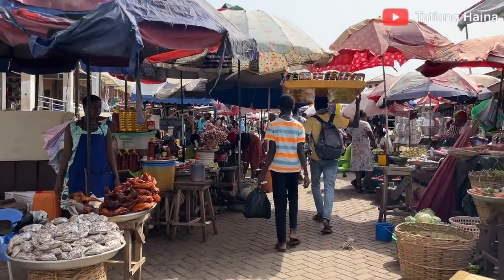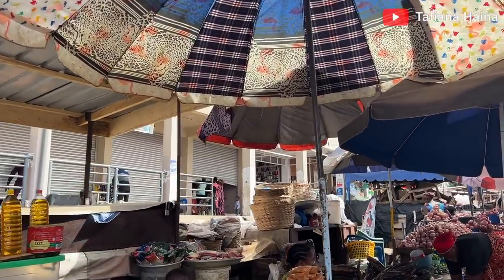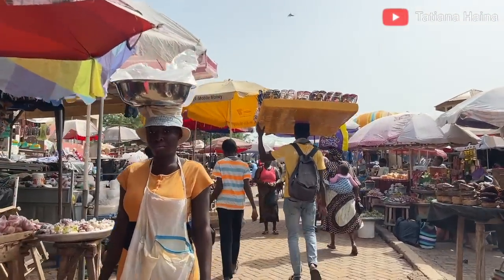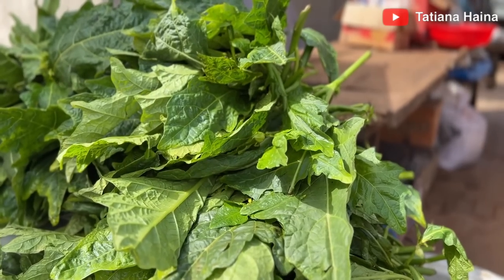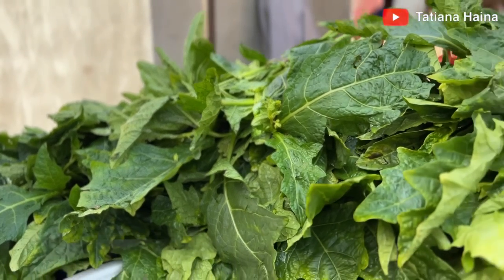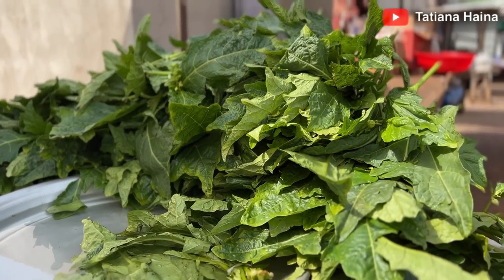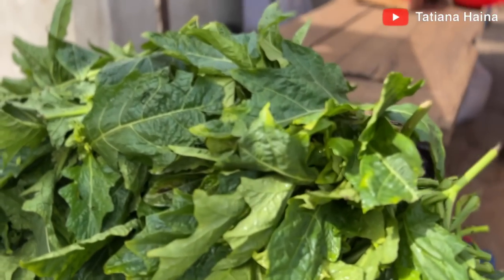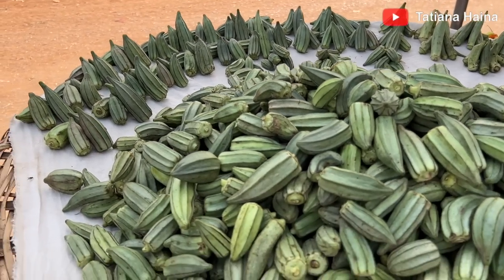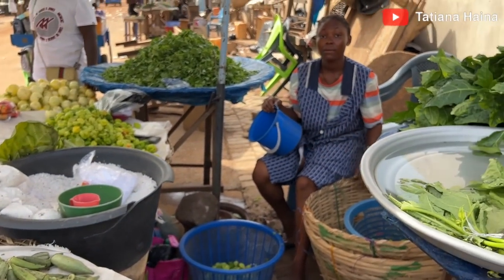As you can see, there is new construction work going on — they are rebuilding and rebranding the market, so there has been some development here. They call this spinach here — comment below how this is called in your country. I don't think this is actually spinach though. How much is the olonga? A hundred cedis — wow!